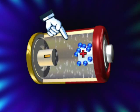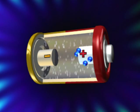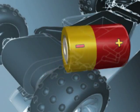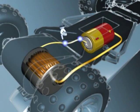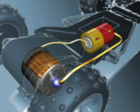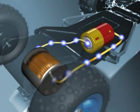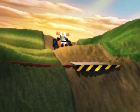In a battery, a chemical reaction draws electrons away from the positive terminal and creates a surplus of electrons at the negative terminal. When the battery is connected, electrons leave the negative terminal and race around the electrical circuit to the positive terminal. That movement of electrons creates electricity.